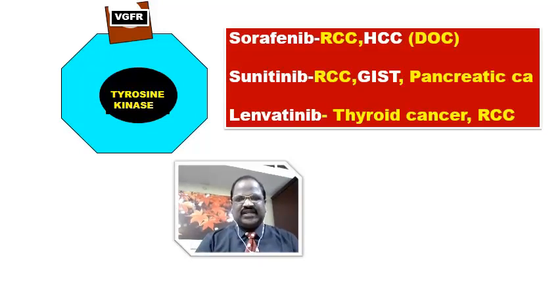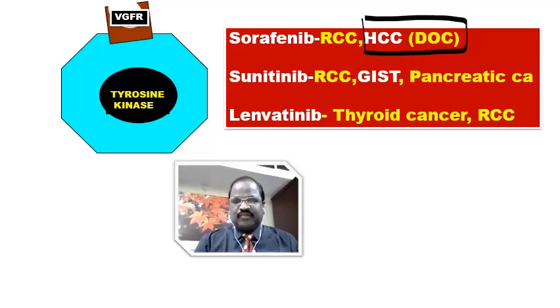Now we go for discussion of tyrosine kinase inhibitors blocking VEGFR — the vascular growth factor receptor. The examples of VEGFR-blocking tyrosine kinase inhibitors are sorafenib, sunitinib, and lenvatinib. Sorafenib is useful for renal cell carcinoma (RCC) and also for HCC — hepatocellular carcinoma. Remember, sorafenib is the drug of choice for hepatocellular cancer — a very important MCQ.